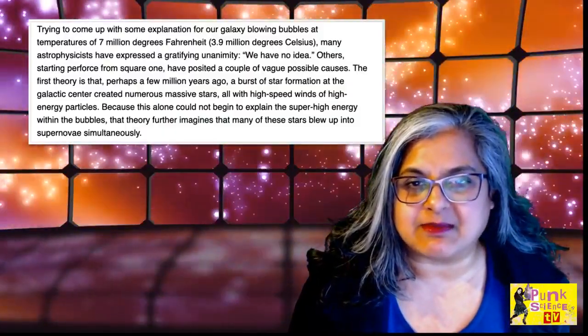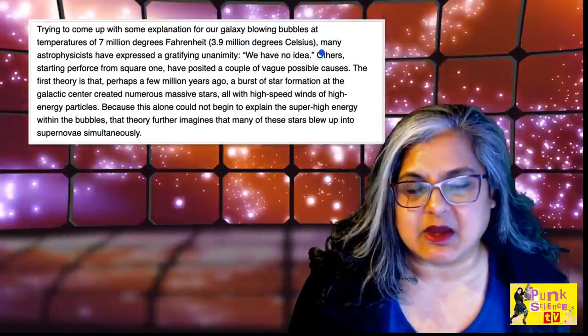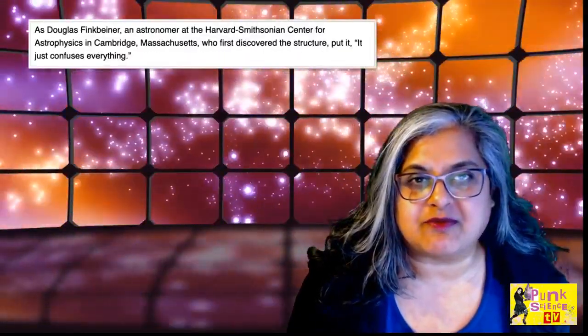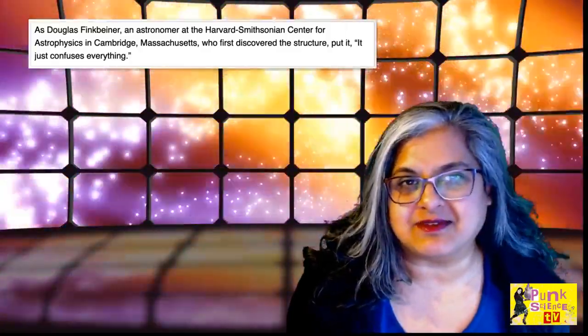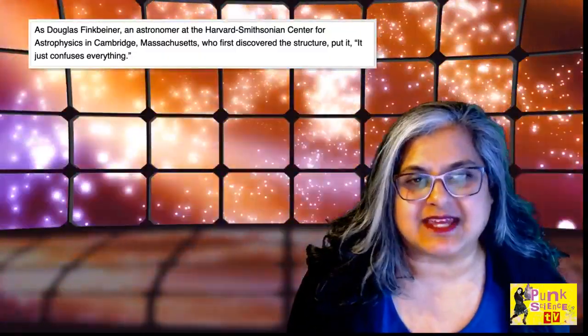This is a slightly modified picture that was taken of these gamma ray bubbles some years ago. At the time, and we spoke about this previously on Punk Science TV, the scientists said they had no idea what was actually causing these gamma ray bubbles. And even the person who found these gamma ray bubbles said that it kind of just confuses everything.